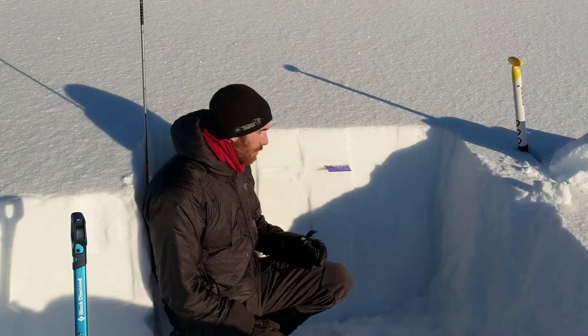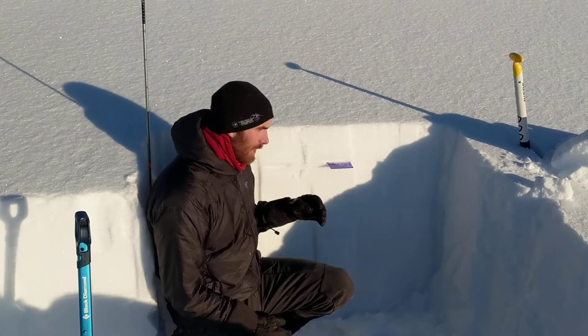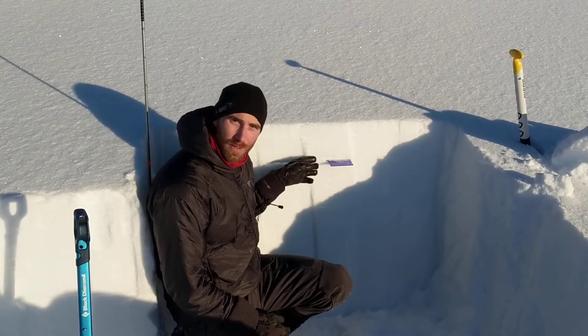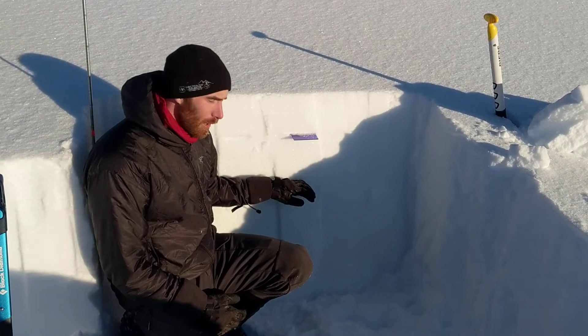We're taking a look at the snowpack structure. We're seeing a really similar structure to what we've seen in other parts of the advisory area, with a layer of buried surface hoar here in the upper snowpack and a facet-crust combination right below it.